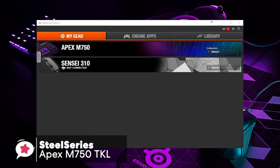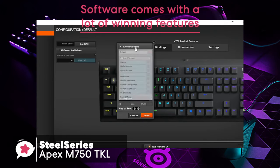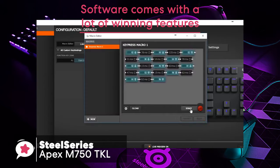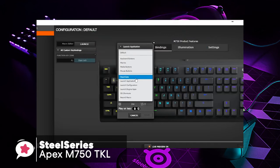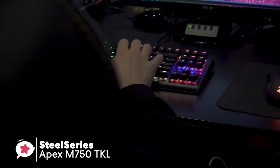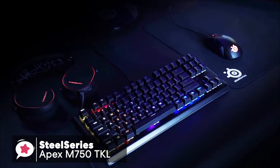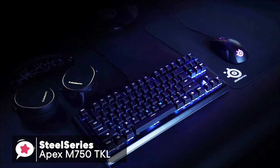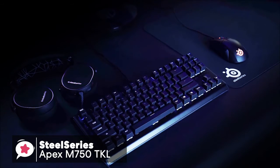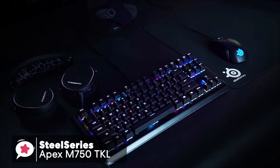When it comes down to customization, the SteelSeries Engine software comes with a lot of winning features, which enables you to configure tasks such as polling rate, key rollover toggle, and key repeat, should you wish to use them. Our final thoughts on the Apex M750 TKL: it is an excellent gaming keyboard for those who are looking for a keyboard with sturdy build quality and sleek design. Overall, I would highly recommend this keyboard to any serious gamer.